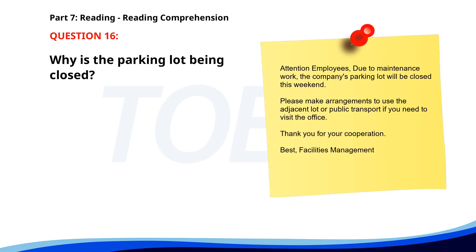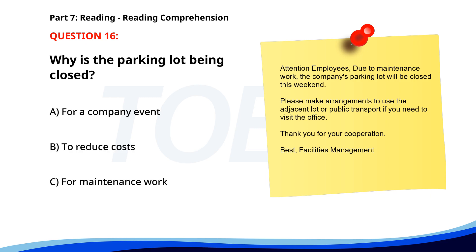Number sixteen. Attention employees. Due to maintenance work, the company's parking lot will be closed this weekend. Please make arrangements to use the adjacent lot or public transport if you need to visit the office. Thank you for your cooperation. Best, Facilities Management. Why is the parking lot being closed? A. For a company event. B. To reduce costs. C. For maintenance work. The correct answer is C. For maintenance work.